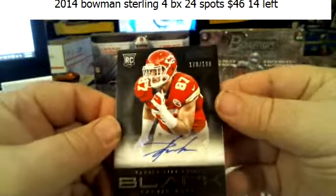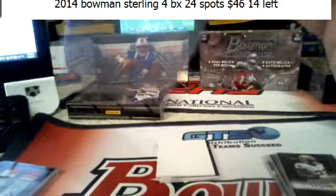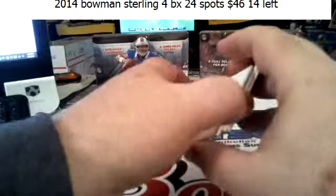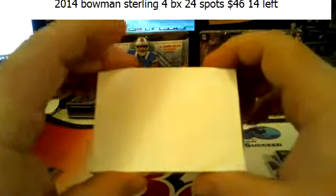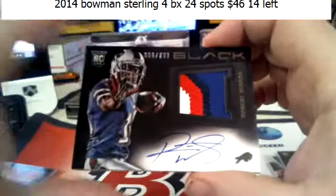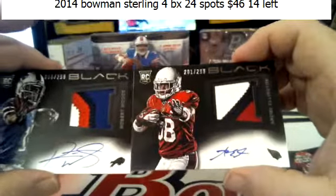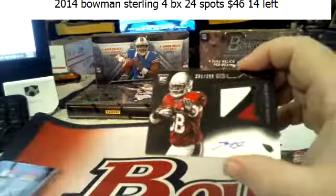Travis Kelce to 199 for the Chiefs — rookie autograph. Four-color on-card Robert Woods to 299, and three-color to 299 Andre Ellington. A couple of nice RPAs.